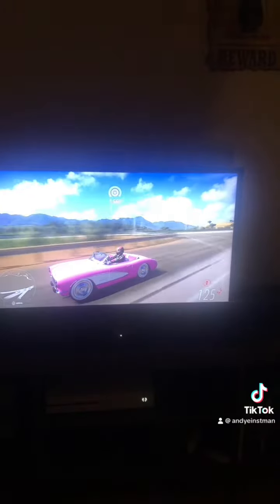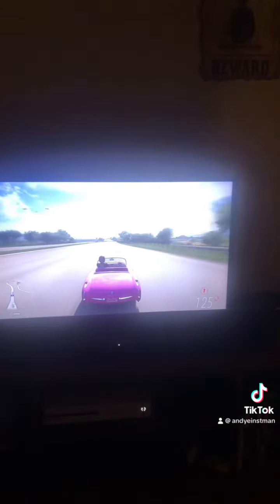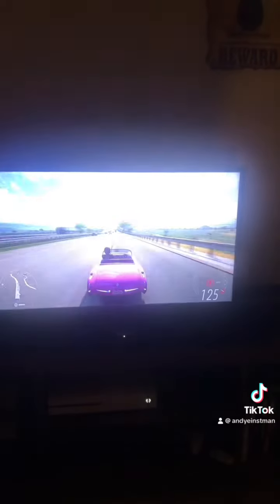Oh my god, I'm gonna get a lot of hate from this video about driving a toy meant for girls. Laugh all you want guys — top speed is 125 miles an hour. I think normal Corvettes are way faster than that.